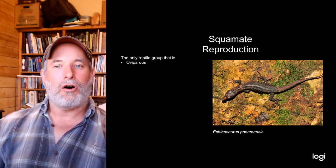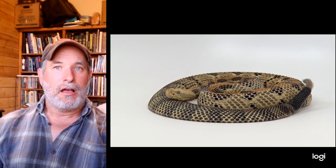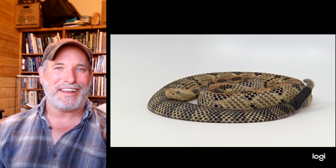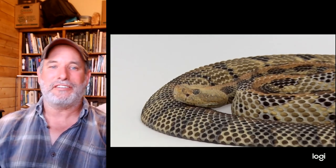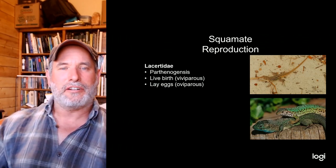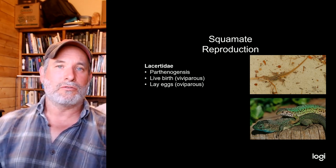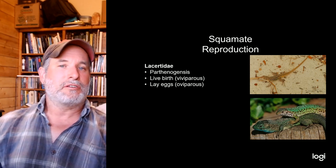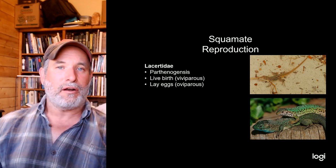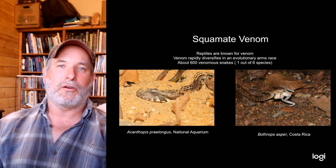This is Echinosaura panamensis, which I saw in Panama. The family Gymnophthalmidae are all oviparous — they lay eggs. Rattlesnakes, on the other hand, are viviparous and have live young — so despite what those novelty 'rattlesnake eggs' trinkets suggest, rattlesnakes don't lay eggs. Some old-world lacertid lizards, found throughout Africa and Europe but not in the Western Hemisphere, reproduce by parthenogenesis, with some groups also being viviparous and others oviparous.